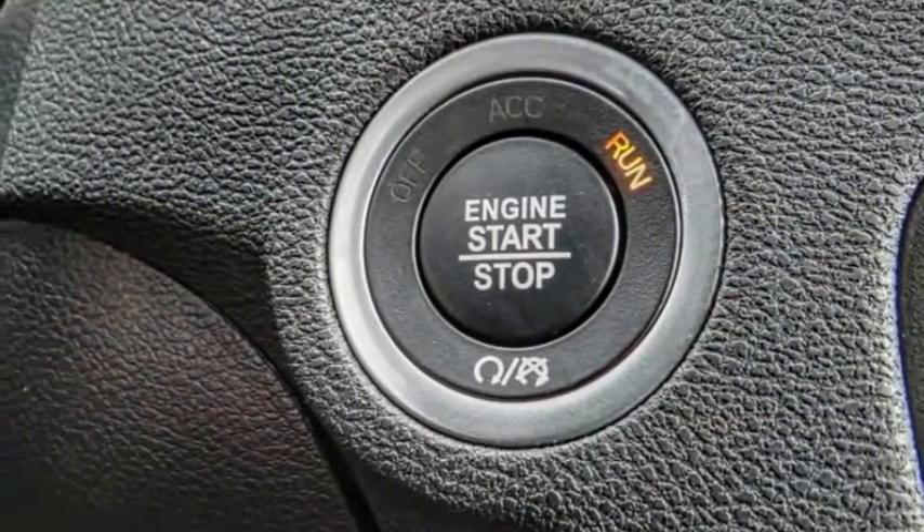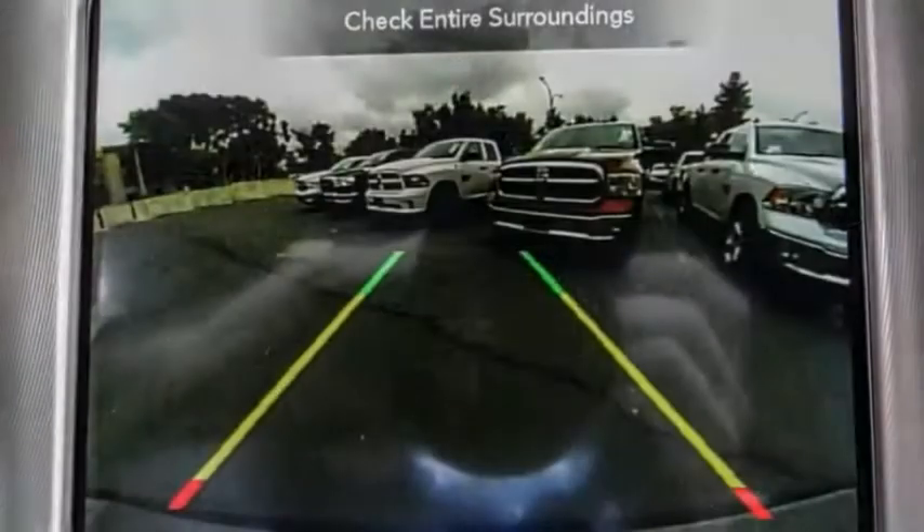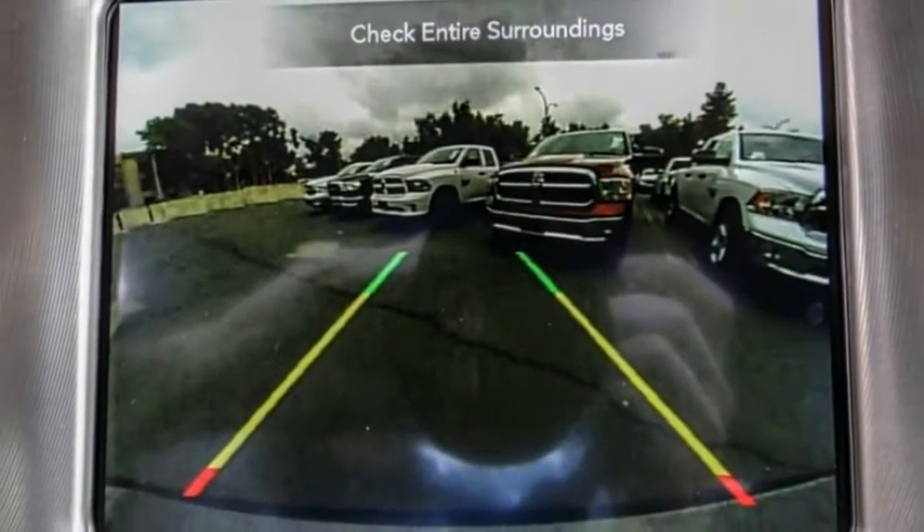This vehicle has less than 100 miles. Here are some of this vehicle's great options: electronic stability control, alloy wheels, brake assist.